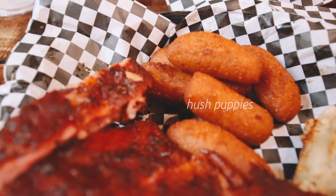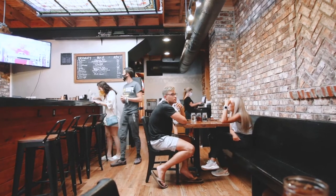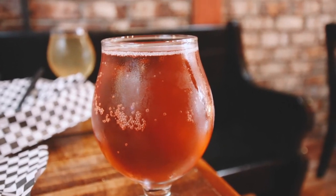You get two sides, so we went with the hush puppies and smoked mac and cheese — yes, y'all, we said smoked mac and cheese. It was amazing, but you'll get to hear us talk all about it at the end of this video, because we captured our after-dinner thoughts in the parking lot of Howard Station.